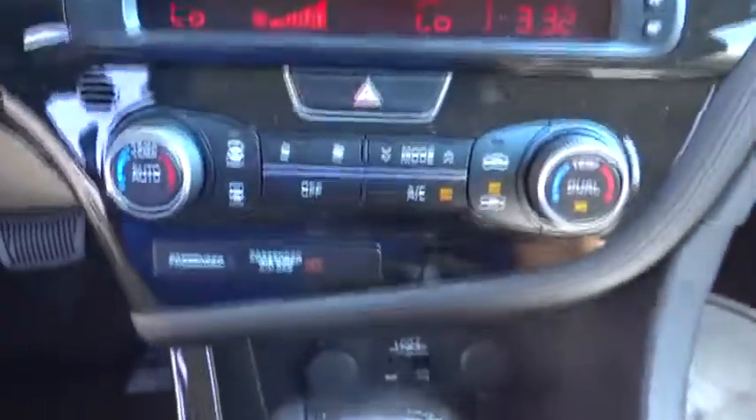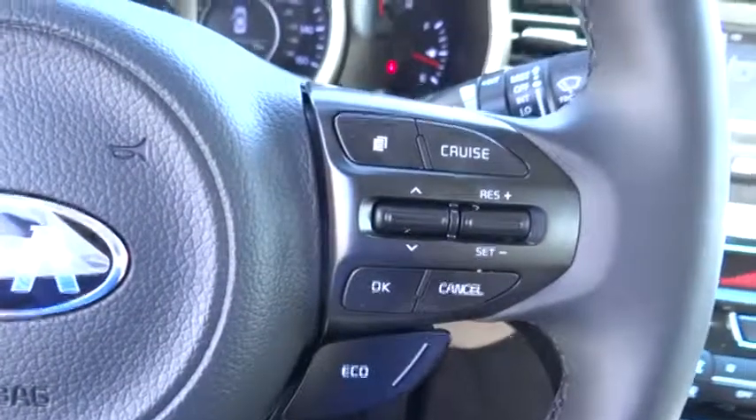Cruise control, universal garage door opener, rear defrost, AM-FM stereo radio, climate control, FWD, bucket seats, passenger airbag.